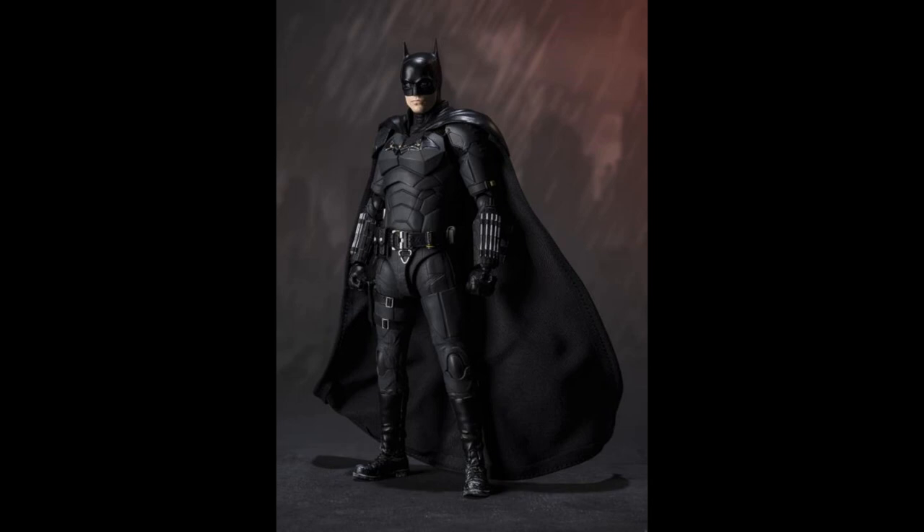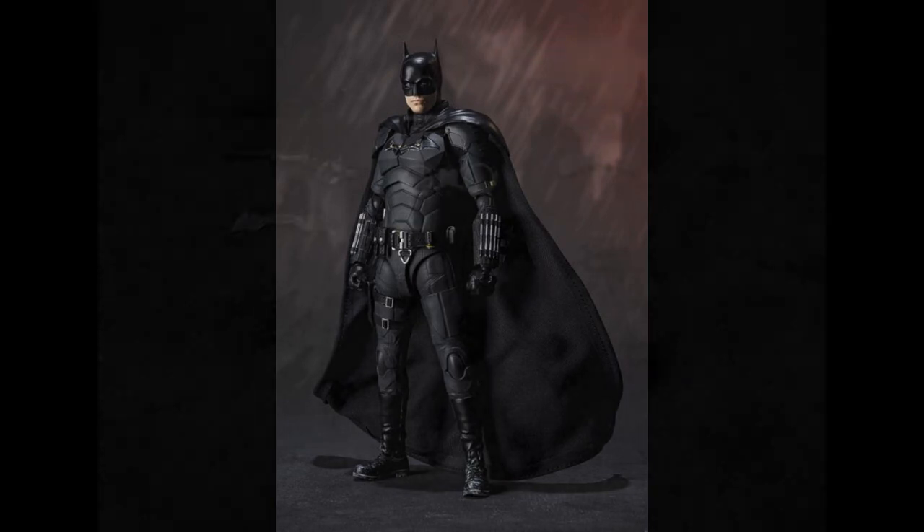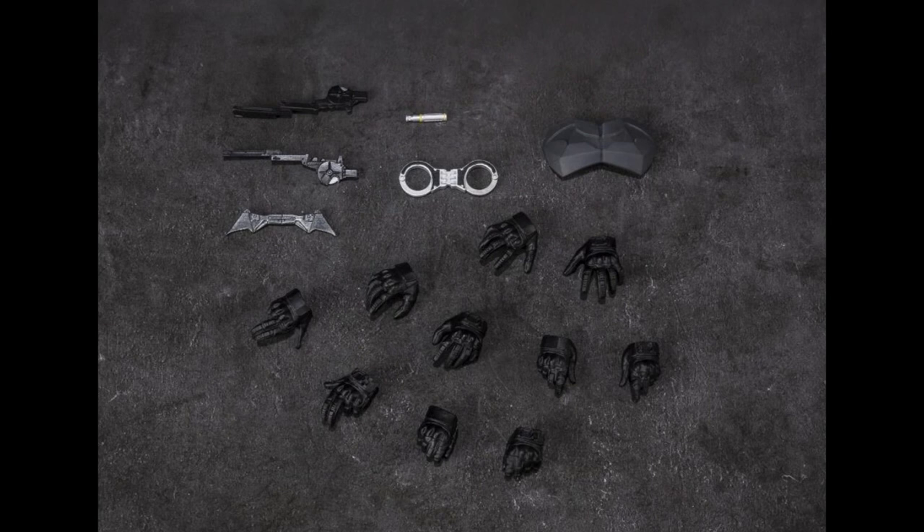We'll start off with Bandai SH Figuarts Batman — the new Batman. There he is in all his glory. Mixed media, this is a $95 figure, roughly 1/12 scale. And thank you, Bandai, for this time actually showing all the accessories, because Bandai has a problem with their promo photos — they show pictures of the character holding different things but not necessarily show you the accessories. I think it's important to see what you're getting for the price you're paying.